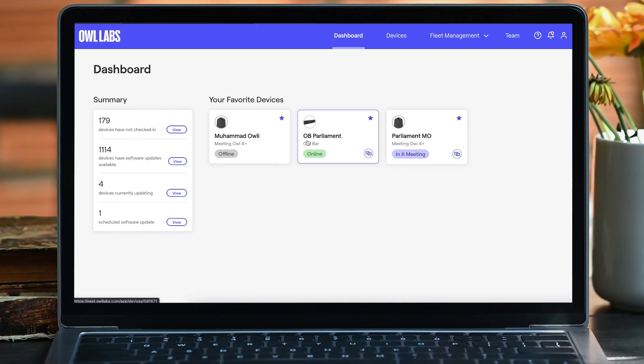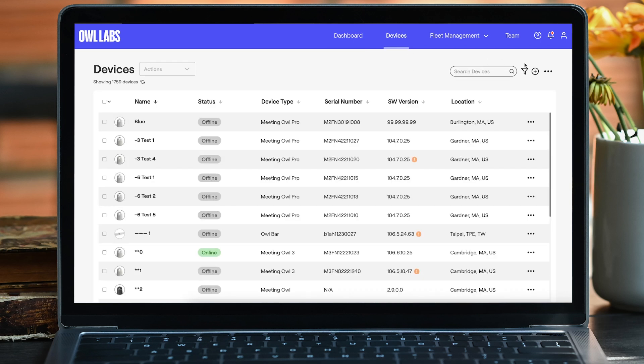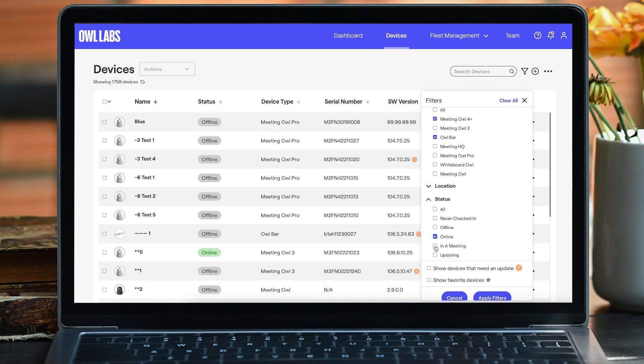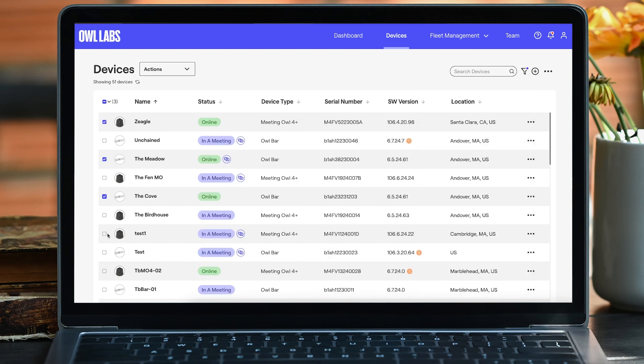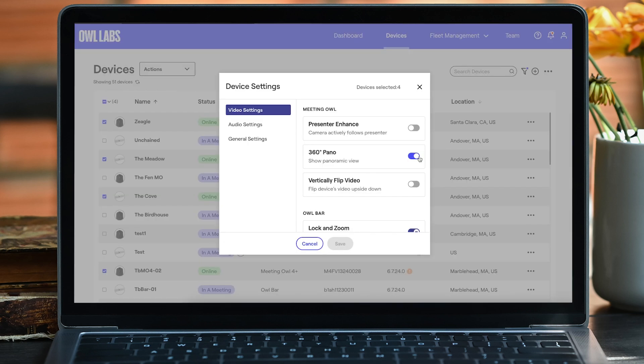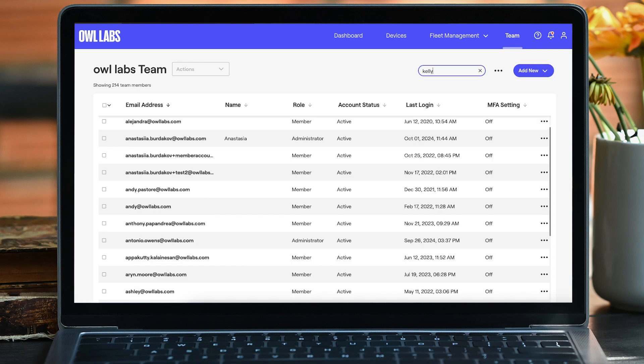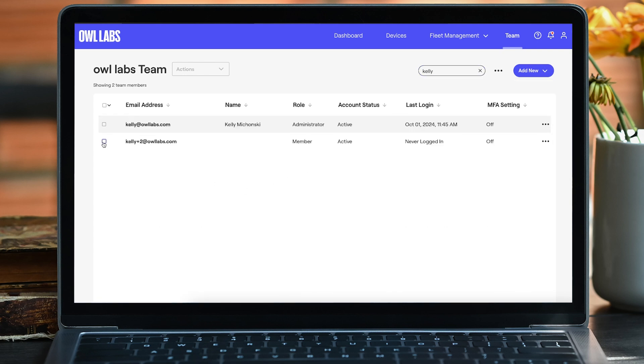The Nest is our customer portal that gives you visibility and control over all of your Owl Labs devices. You can use the Nest to view important information about your devices like their current status, software version, usage analytics, and more. If you're a Nest administrator, you can also use the Nest to remotely manage your fleet, like changing your device's settings or rolling out software updates. Your organization's Nest administrators determine who can join your Nest and set the appropriate permissions.